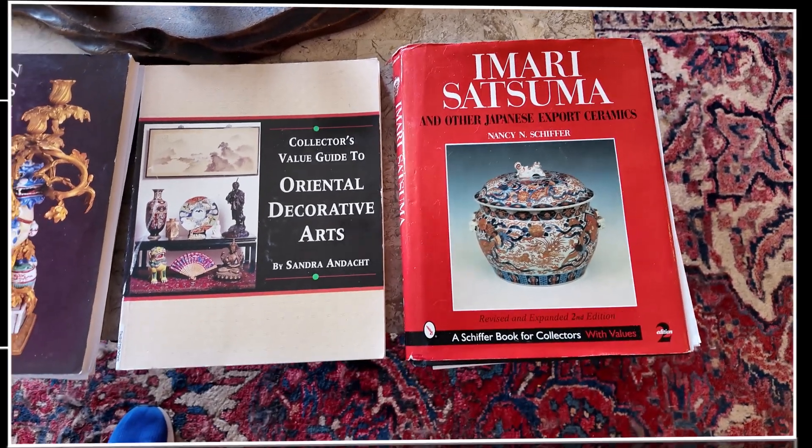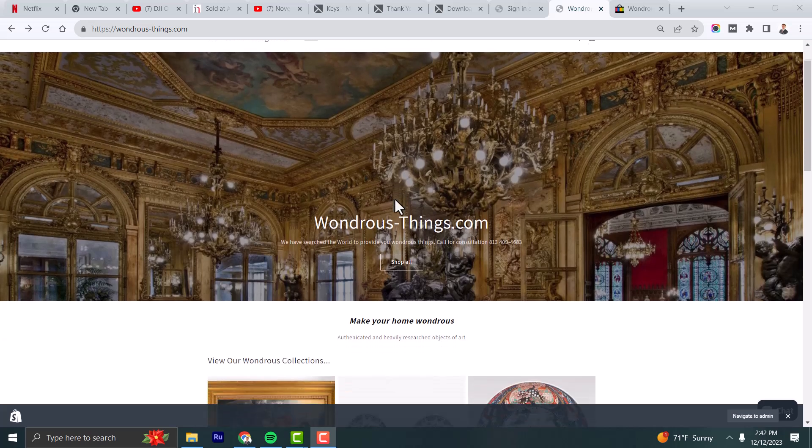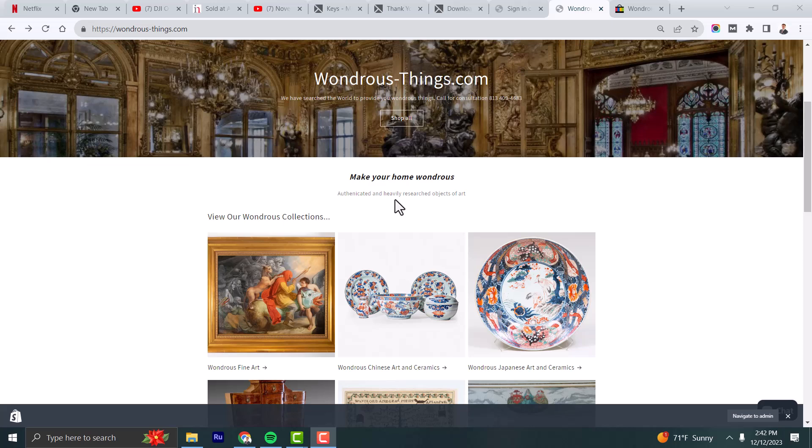This is Brian. I wanted to give you a quick look at our two online assets. The first is Wondrous-Things.com, a website that shows our complete high-end inventory of fine arts and antiques.